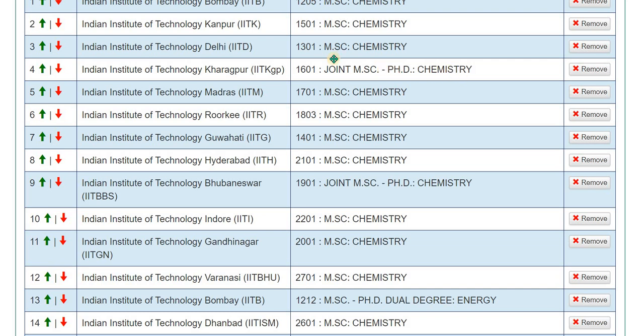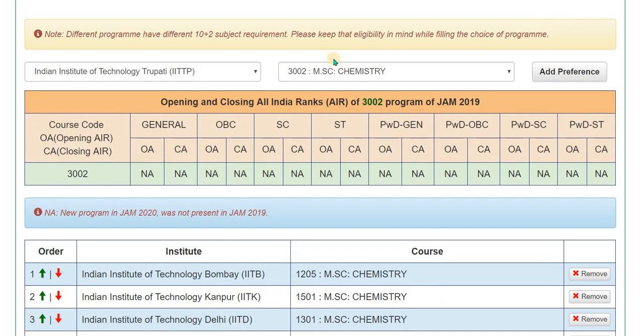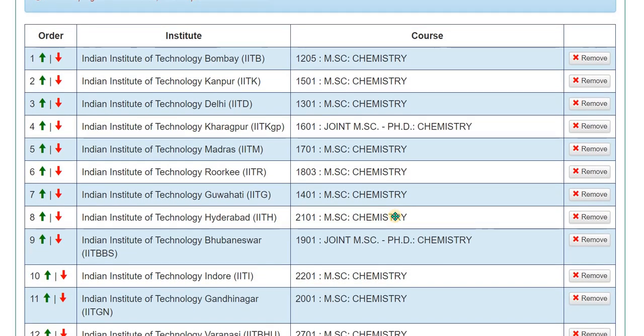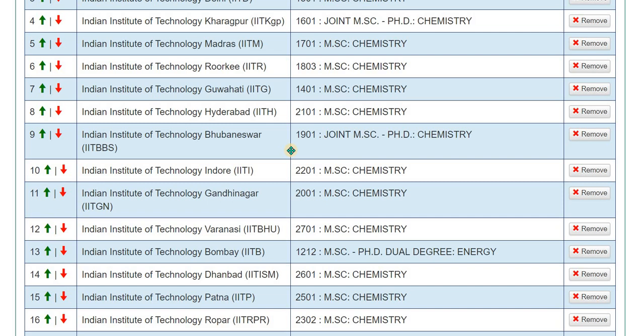So this is all the information I have provided about all the institutions and how you can fill your program choices. I think this will help you a lot in making the right choices. That's all about this video — thank you for watching.